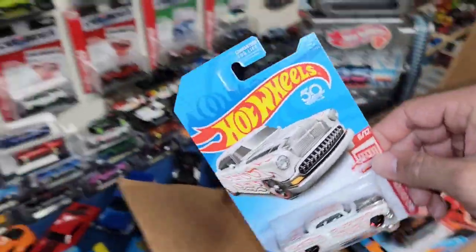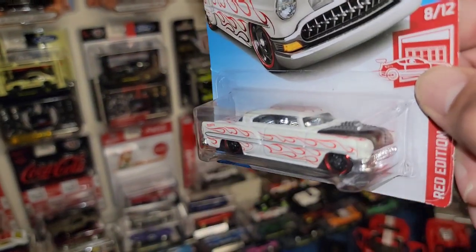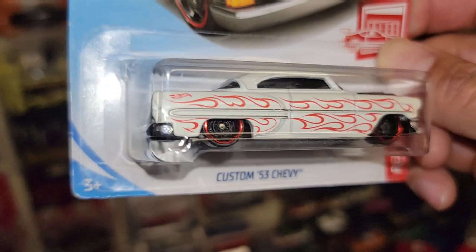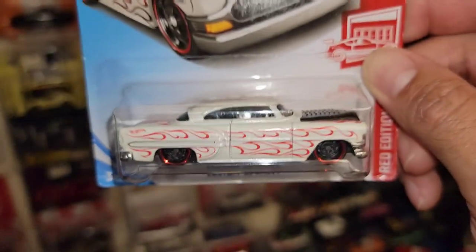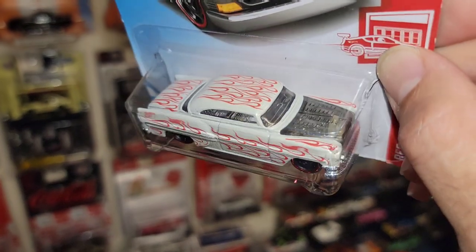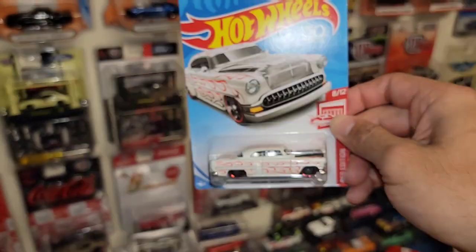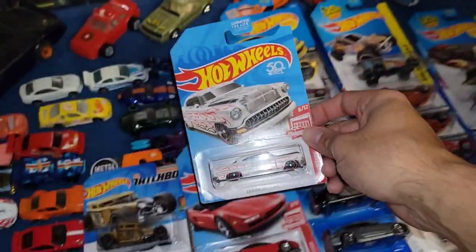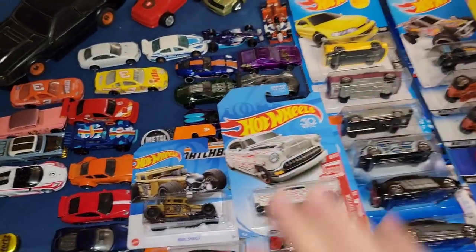Next up you have the '53 Custom — oh my gosh that is wicked. Look at that white enamel with the red pinstripe flames, black steelies — yes, great choice of wheel — smoke-tinted hood and glass. That is beautiful. 2018 had by far the best cars in their lineup that year.